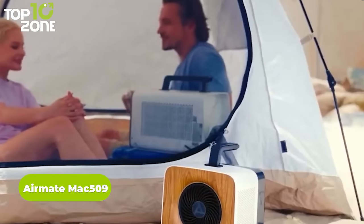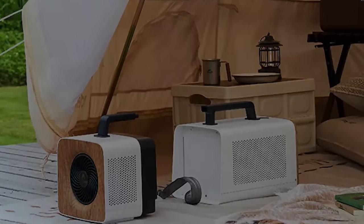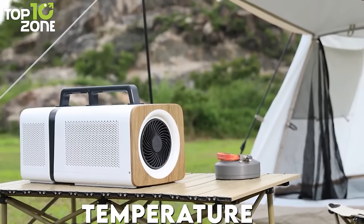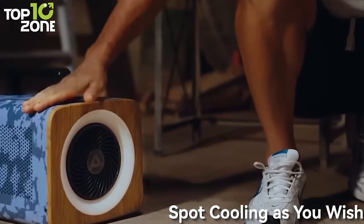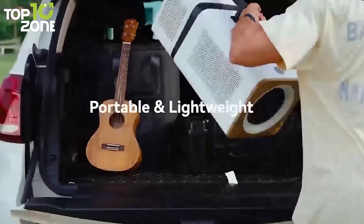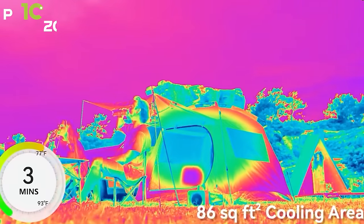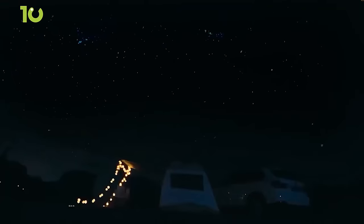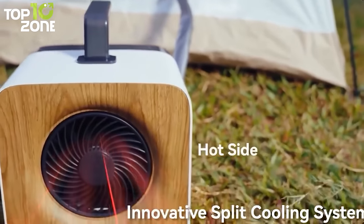The AirMate Mac 509 is your camping savior for scorching summer adventures. It's a split-type AC that keeps you chill no matter where you pitch your tent or park your RV. With its split cooling system, the portable air conditioner beats the heat by keeping the outdoor stuffiness where it belongs — outside. In just three minutes, it drops your tent or RV temperature by a refreshing 16.2 degrees Fahrenheit. It packs a punch with 1800 BTU cooling capacity and its steady airflow keeps your whole crew cool, covering a spacious 86 square feet.